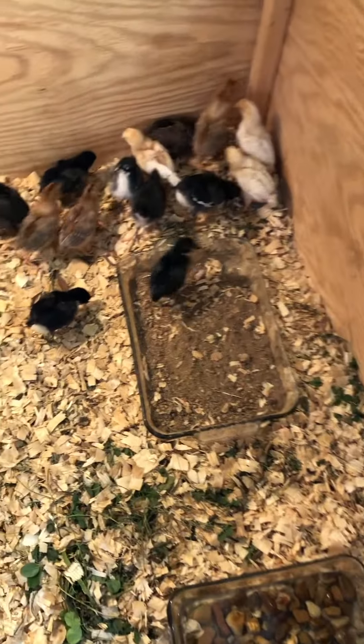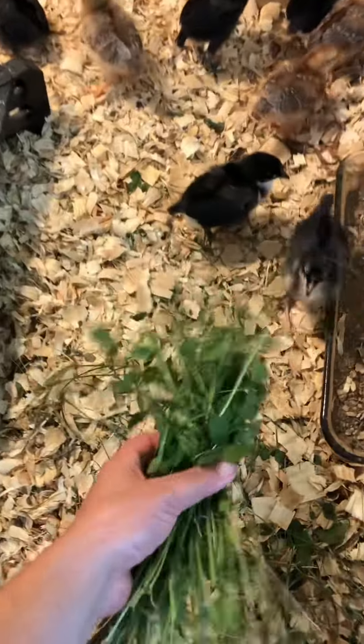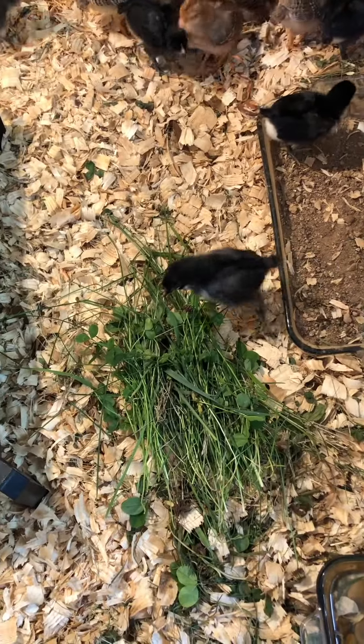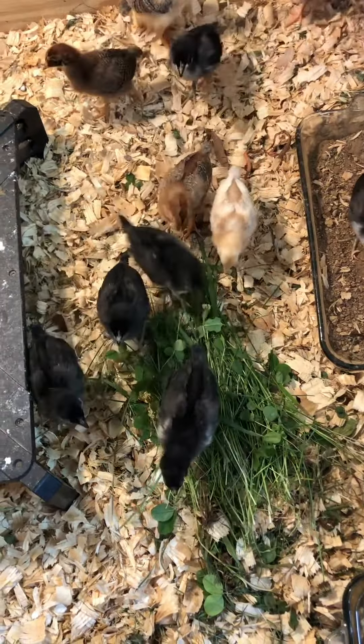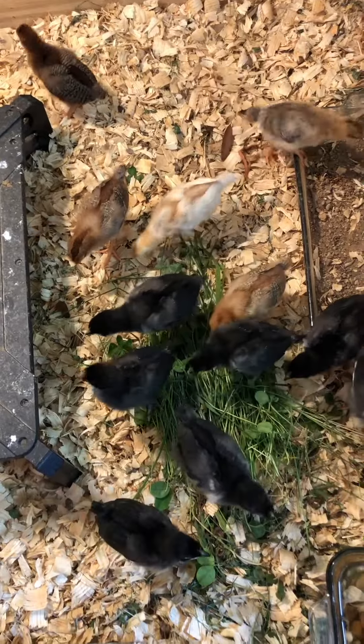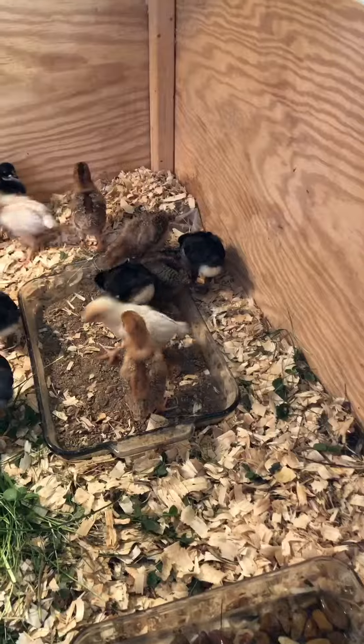Now that I've finished cleaning their dusting area, they're going to get some grass. Go and get it, you know you want it. It's part of a good, healthy diet for them to have more than just grains — some grass is good. All done.